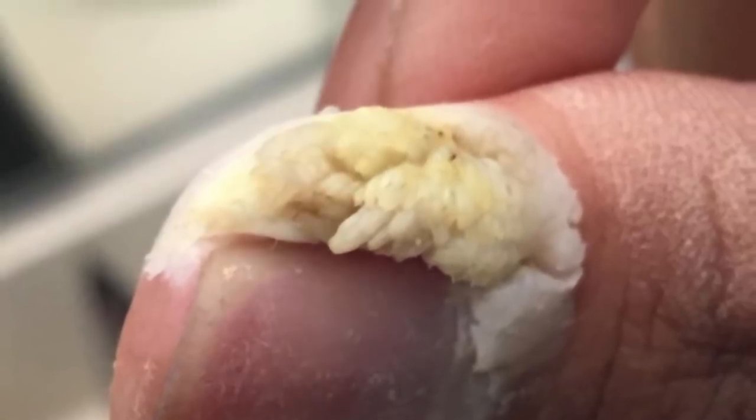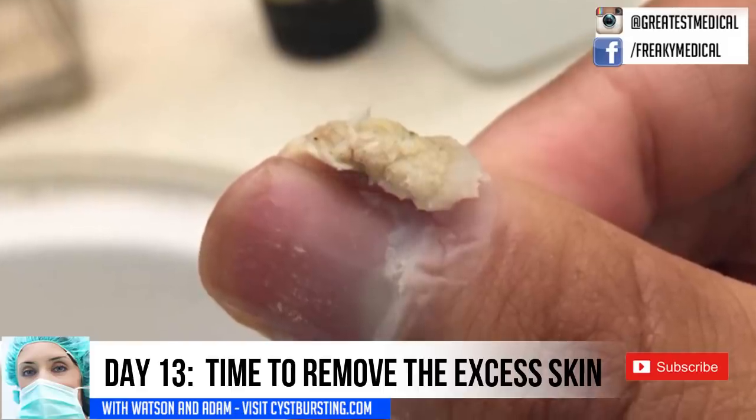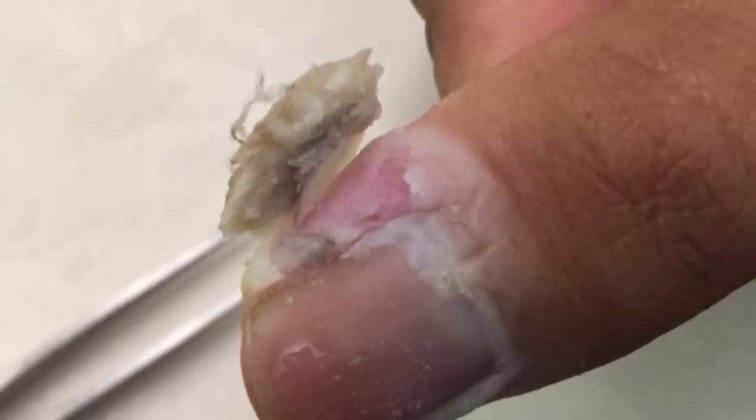By day thirteen, it's time to remove the excess skin. Here you see it beginning to peel.